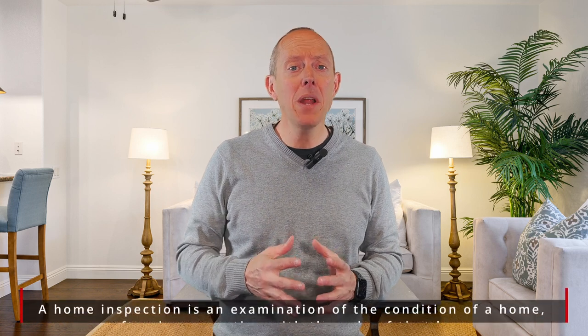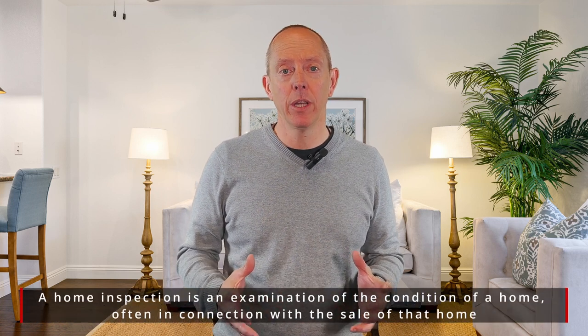Hey everybody, Mike Walters with the Stern Team and Keller Williams, here again for another Stern Team Market Minute. When working with buyers, we often get asked: what happens in an inspection and what is an inspector looking for? Well, truthfully, the inspector is going to give you a bible-sized list of things about the house, but they're really looking at three major pieces.